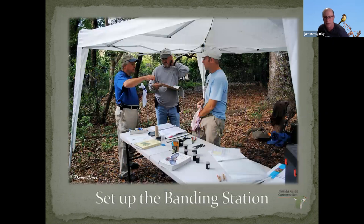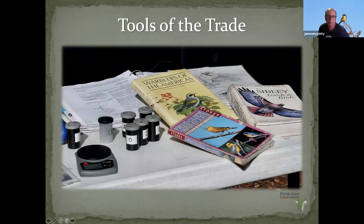Once the nets are up, we set up the banding station. We have our own pop-up tent now, but a lot of times banders work out of the back of their truck or with a couple of folding tables — it doesn't require a whole lot. The tools include old film canisters holding bands of different sizes, because different birds have different size legs. This is my scale; most of the birds we're catching are blue jay size or smaller. That's why we have all these warbler books, so we can sex them and identify them.